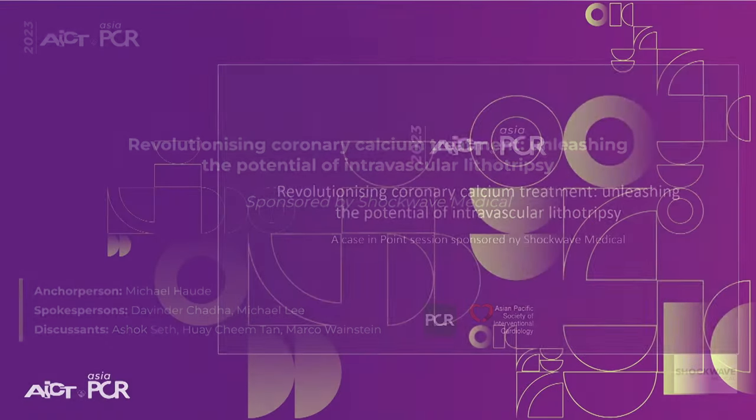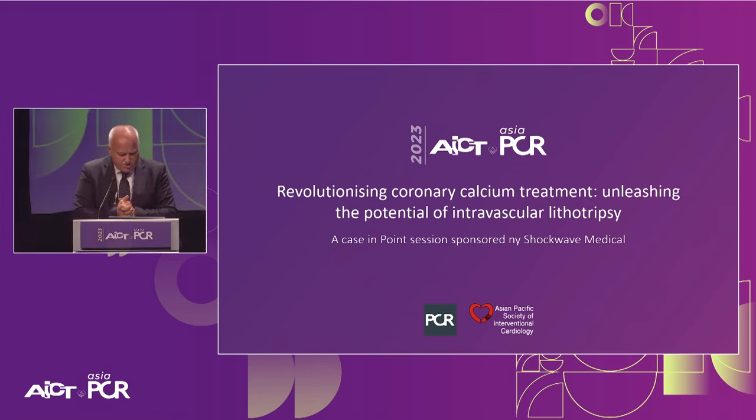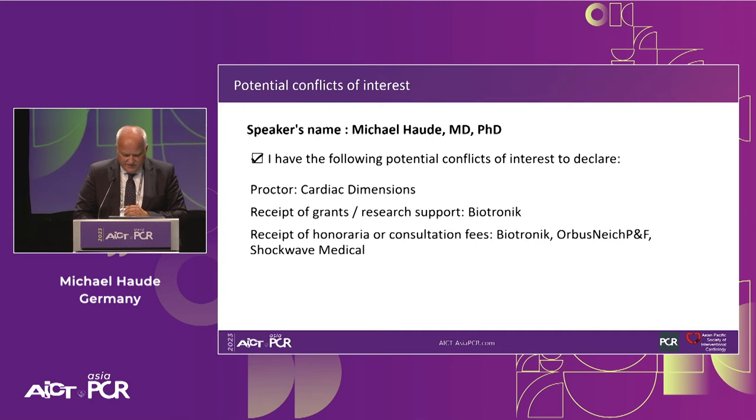Ladies and gentlemen, welcome to this point-in-case session, which is entitled 'Revolutionizing Coronary Calcium Treatment: Unleashing the Potential of Intravascular Lithotripsy,' and it's sponsored by Shockwave Medical.